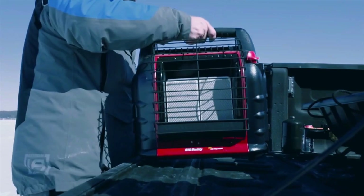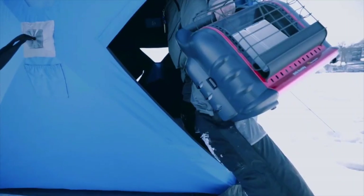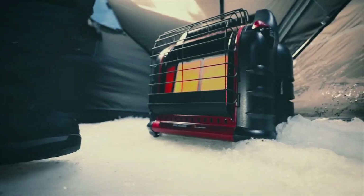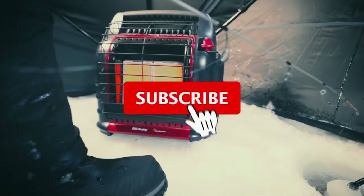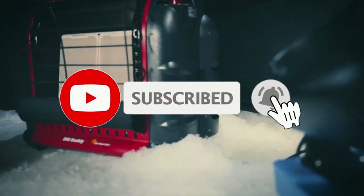So that's all about the top four best indoor propane heaters in 2023. If you think we have left out a valuable propane heater, please leave a comment below. Also, don't forget to subscribe.